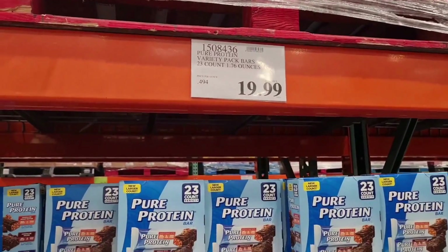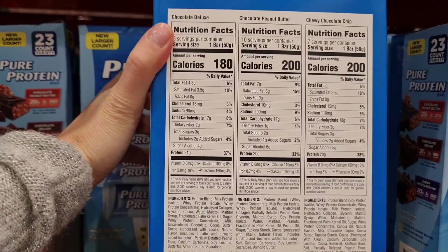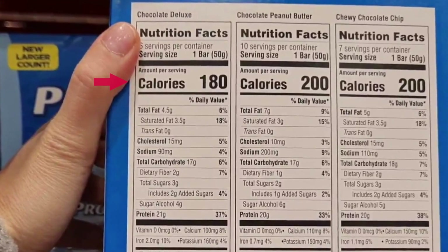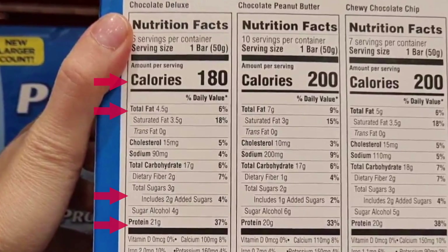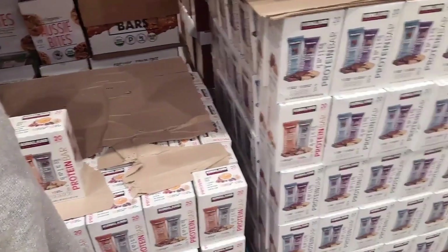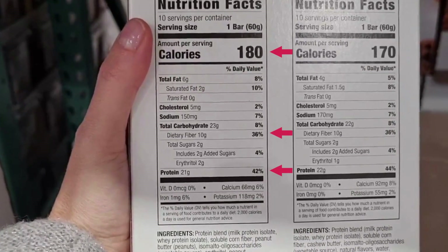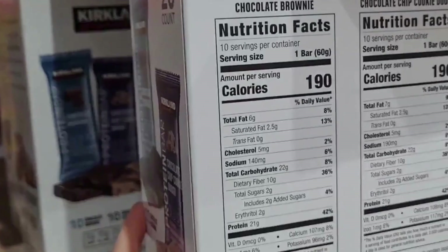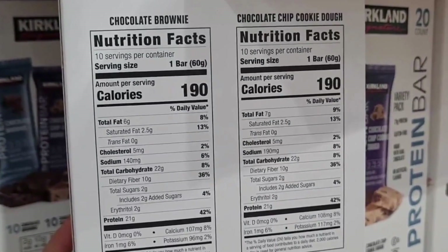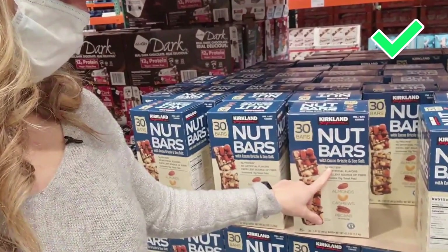Now my favorite ones. First is Pure Protein: $20 for 23 bars, so a little less than a dollar each. It's 180 to 200 calories, just two grams of added sugar, fat is not very high — this is definitely a protein bar, so go for it. Next is the Kick-Clank protein bar at $18. Each one has 170 to 180 calories, 21 grams of protein, and 10 grams of fiber, which makes it very satiating. You also get only two grams of saturated fat. This is a great protein bar — go for it. To summarize: Pure Protein — go for it; Remedy — go for it if you want an energy bar; Kirkland Nut Bar — go for it. The others you can skip.